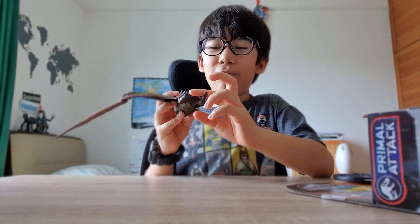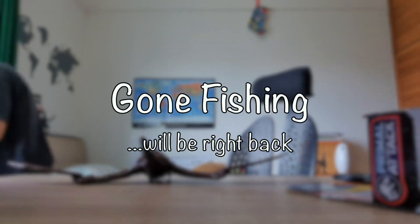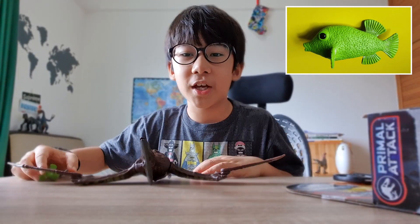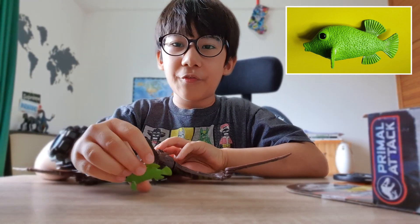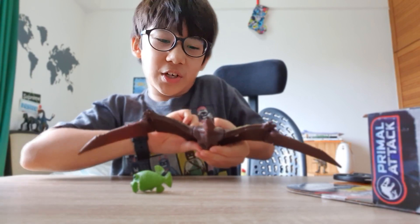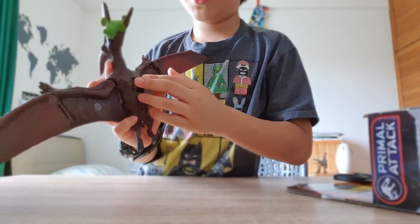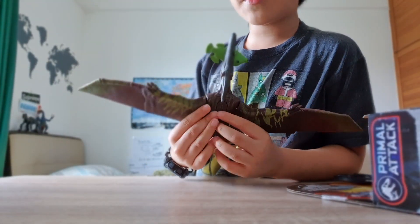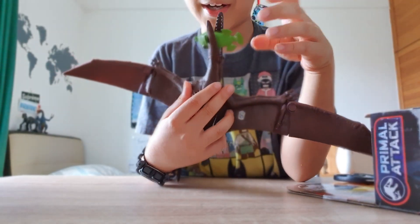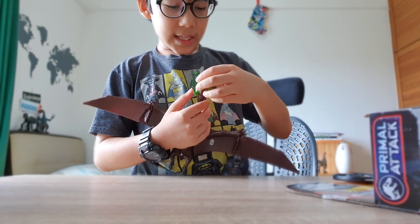The Pteranodon also has small feet, not able to be used for grasping. Pteranodon eats fish — basically if you have a fish in front of it, it would roar fiercely and pick up the fish, shoving it down its throat. Pteranodon is supposed to have no teeth, but for some reason this one has teeth. That's just a tip for Mattel, the company that made these toys.